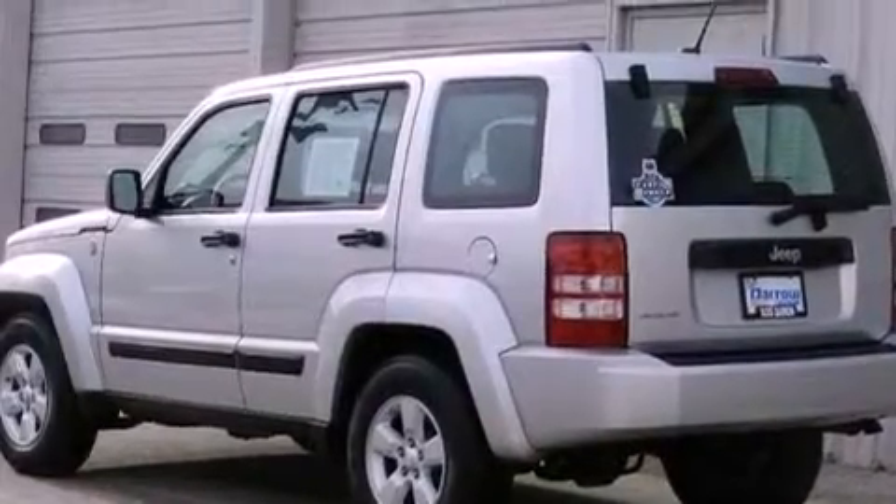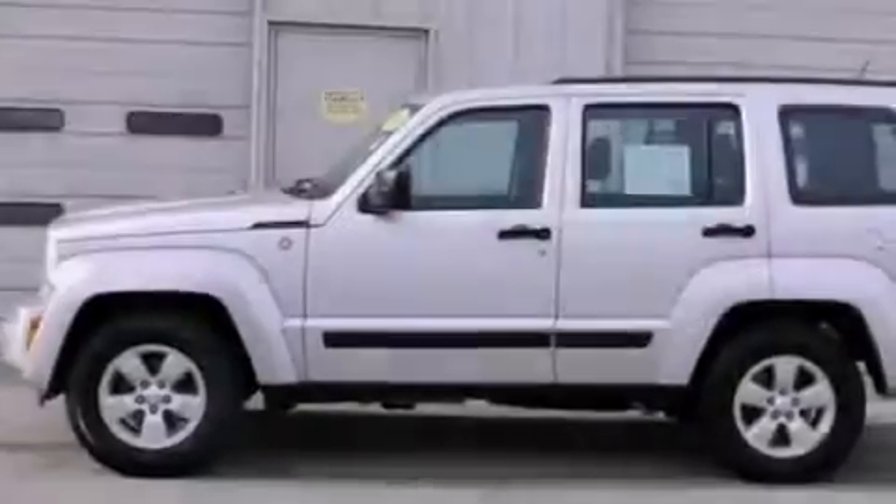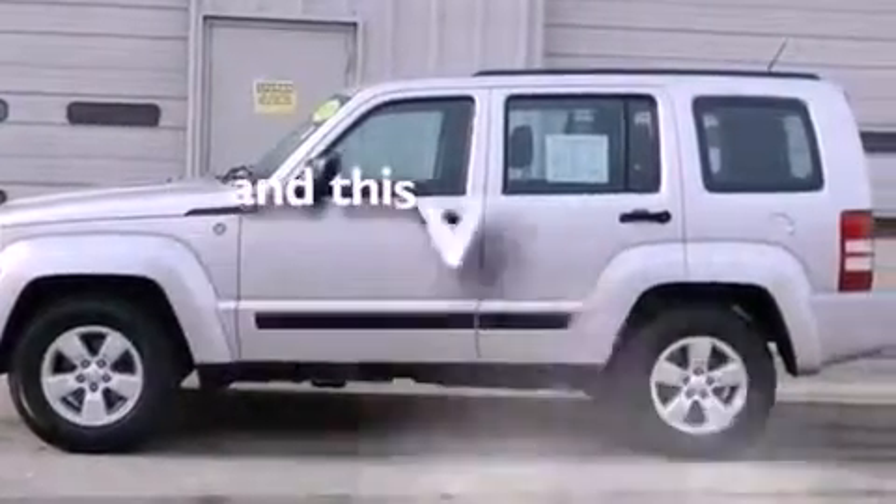An anti-lock braking system, side curtain airbags, and a rear window defroster. And this vehicle has fewer than 36,000 miles on the odometer.